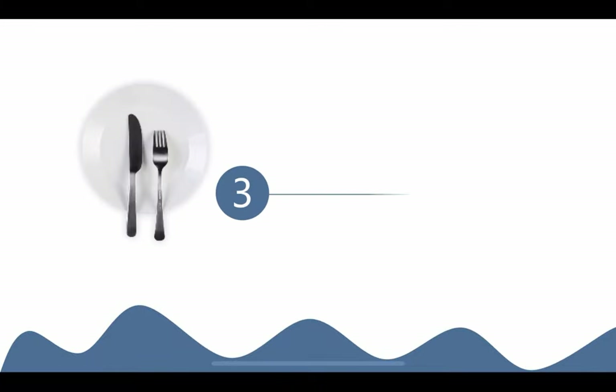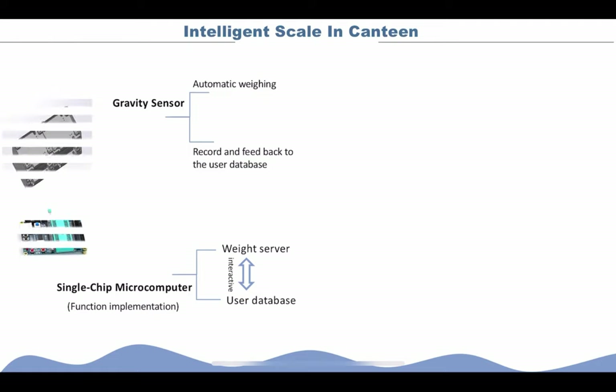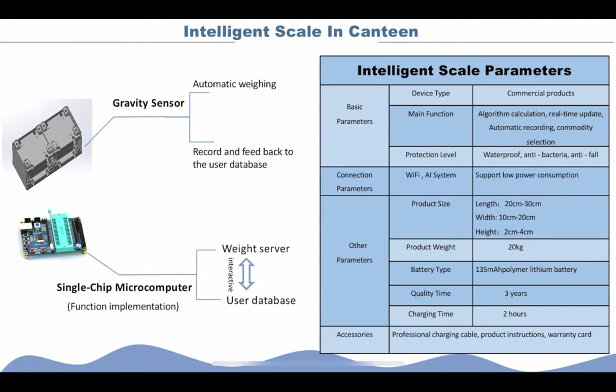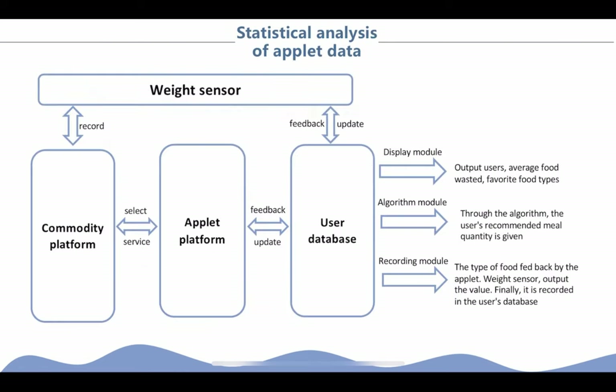Now we will introduce the technical assistance. There is a weight sensor and single-chip microcomputer in the device. The weight sensor can weigh food automatically, record and feed back to the user database. The microcomputer makes the weight sensor interact with the user database. The MIDI app includes a user management module, user information module, business platform, and service platform to help save food. The app can also perform statistical analysis based on the combination of the system and the user database.